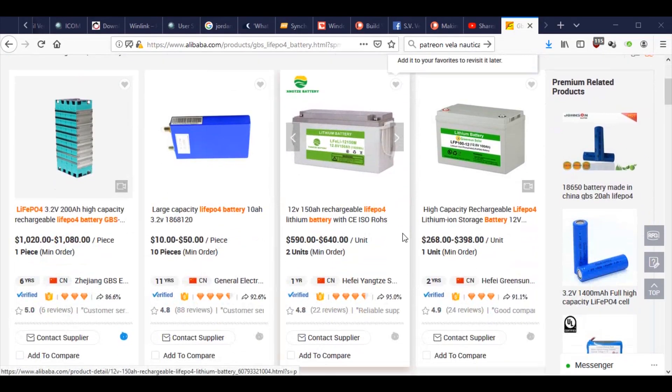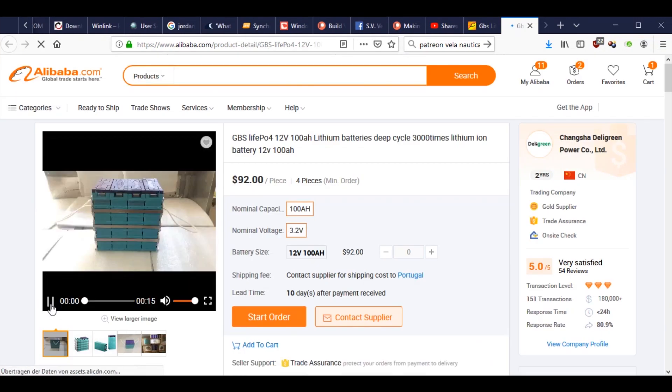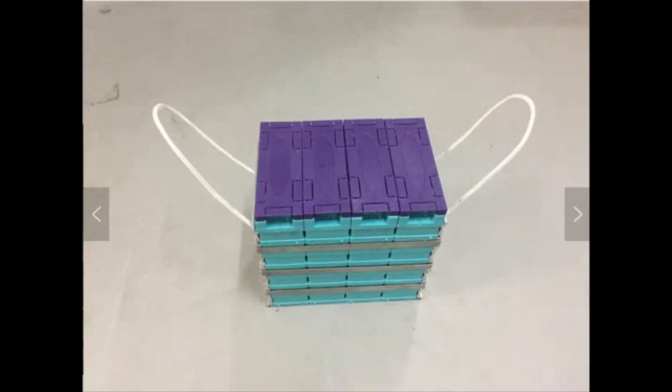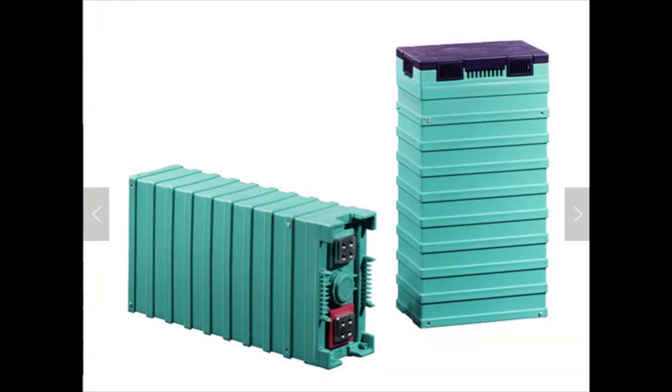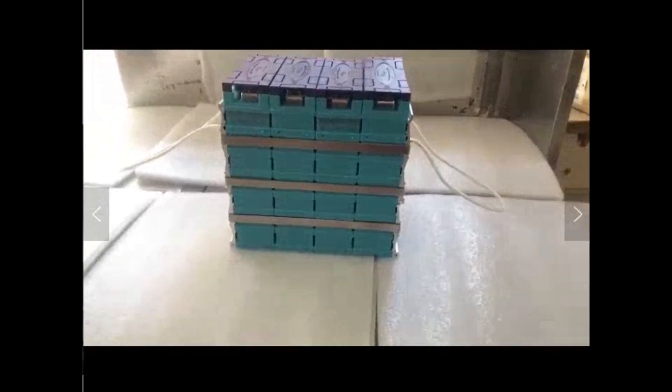To live on a boat is much about energy. To store our energy we used lead-acid batteries in the past, like most boats. We found out through our drones that lithium batteries do this much more effectively. Special lithium ferro-polymer batteries combine high energy density and safety.